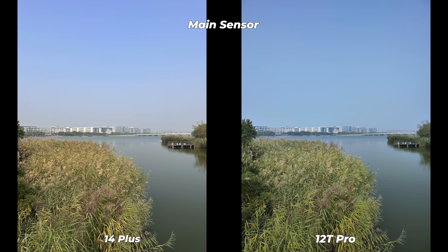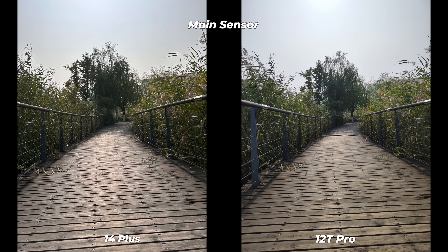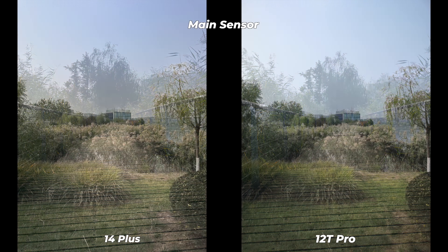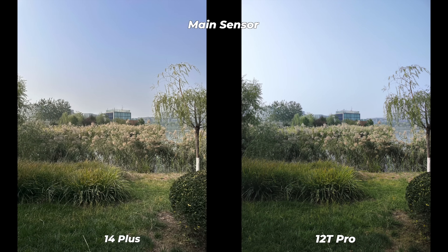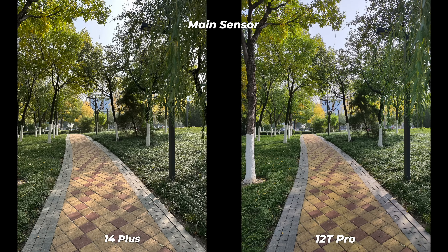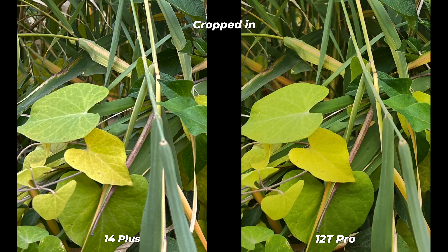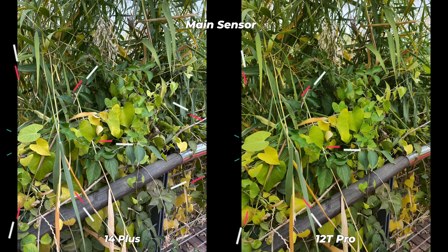Most smartphones today, even mid-range, can deliver good quality daytime photos — technology has advanced a lot. Xiaomi has a warmer tone, highlights are a bit higher than usual, and dynamic range isn't as wide as the iPhone 14 Plus. The iPhone 14 Plus, with a bit more detail, better exposure, and almost natural color rendition, has reproduced better daytime photos. However, Xiaomi has fought well and in some photos has even beaten the iPhone 14 Plus. The issue is stability and consistency — if Xiaomi can deliver stable performance, the 12T Pro would surely have a spot in the top league for its main sensor.